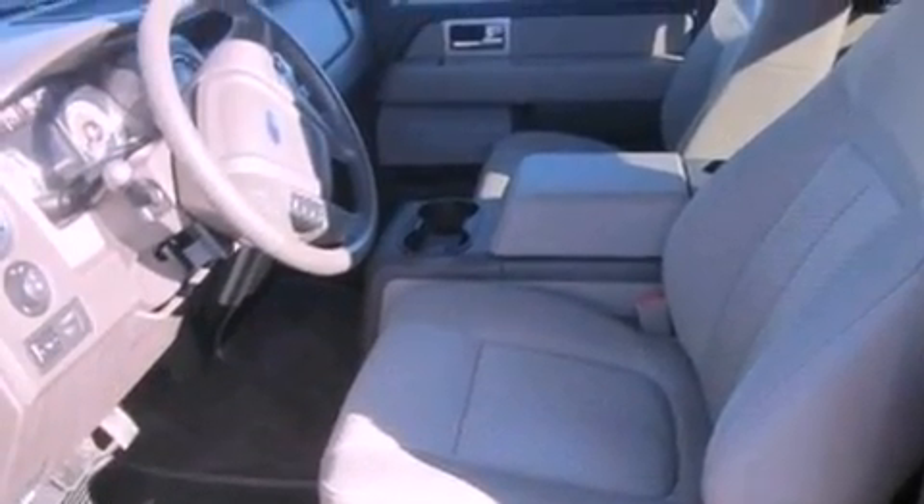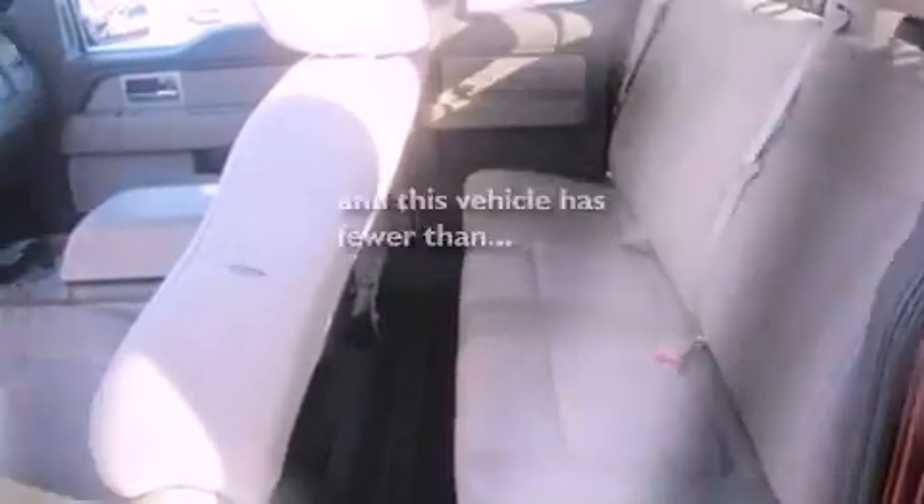Also included are 12-volt power outlets, privacy glass, an anti-lock braking system, rear curtain airbags, and this vehicle has fewer than 44,000 miles on the odometer.